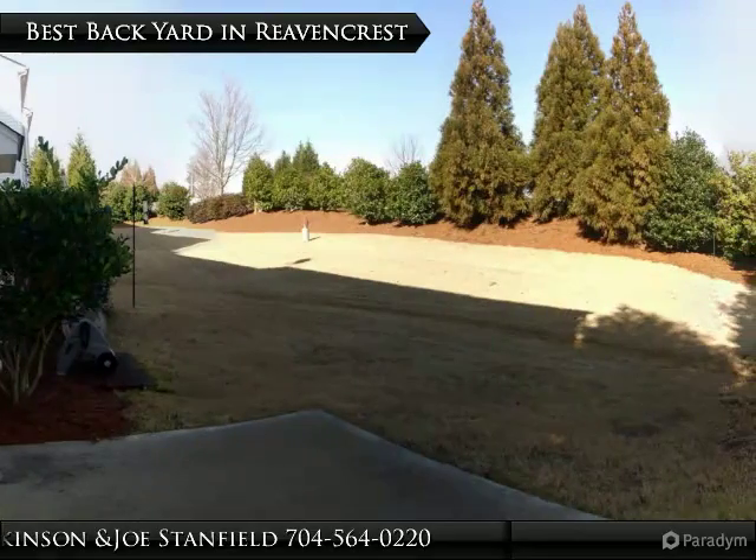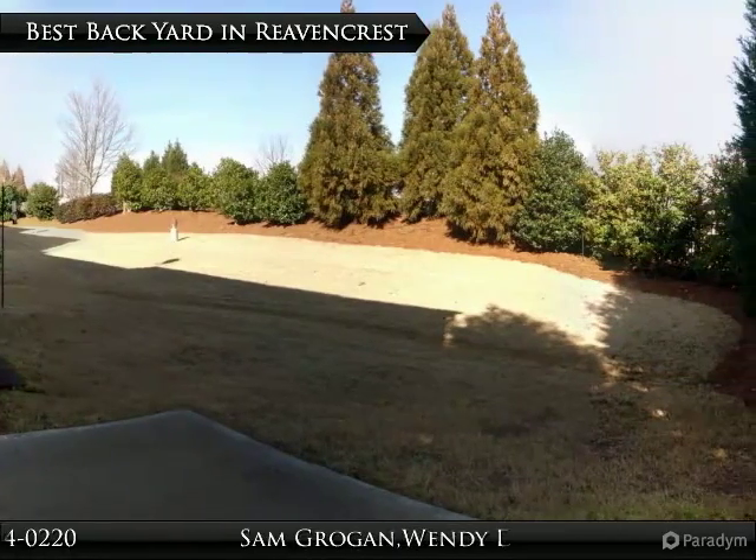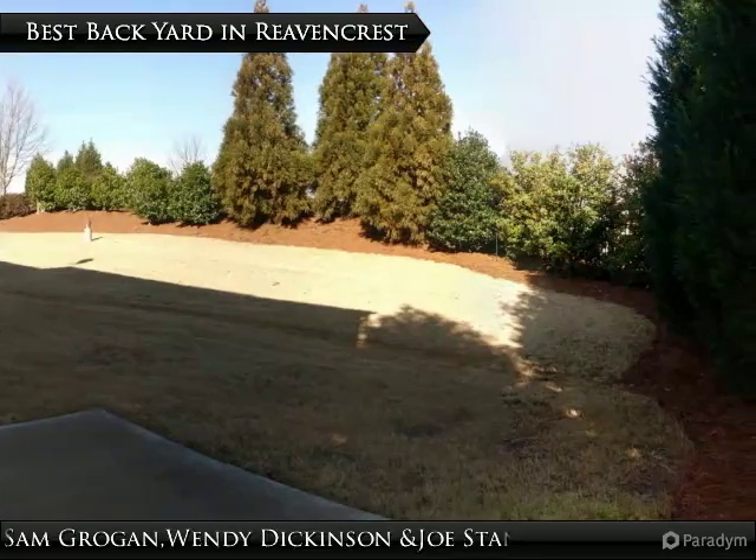Because this townhome is an in-unit and doesn't have a building behind it, this is one of the best backyards in Ravencrest.